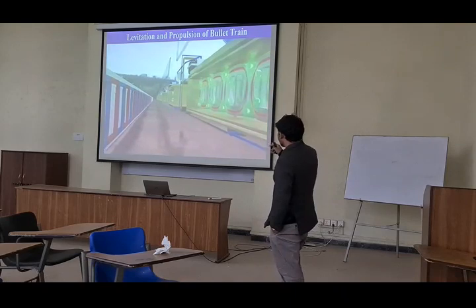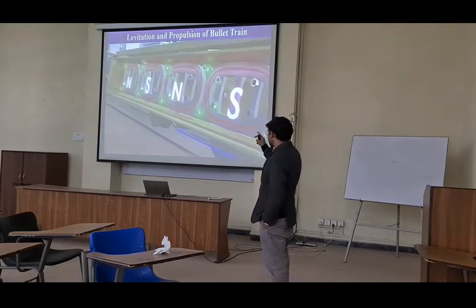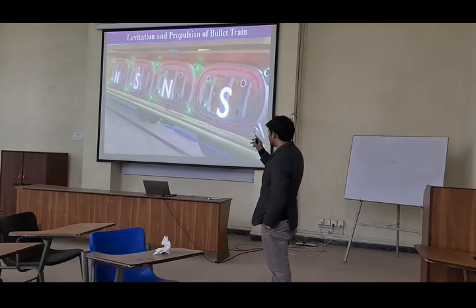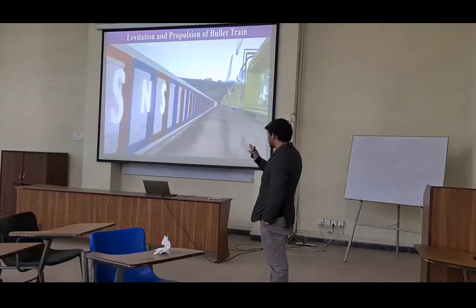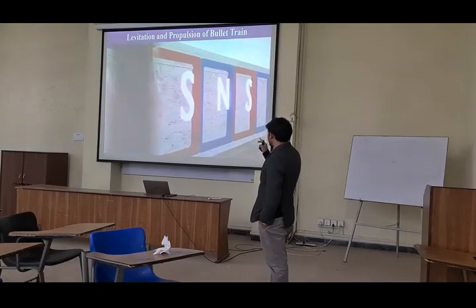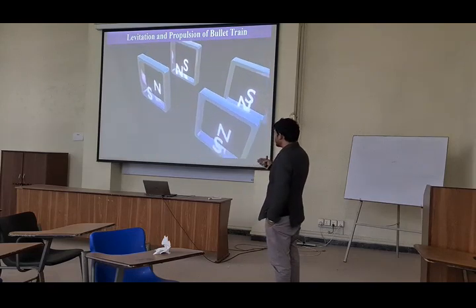And electromagnetic coils are fixed on the outer side of this train. So see here — this is the superconducting, supermetallic magnets, which they cannot change their polarity: north, south. But on the other side, you will see that the south, north — these are the electromagnetic coils, so you can see their polarity changes many times.